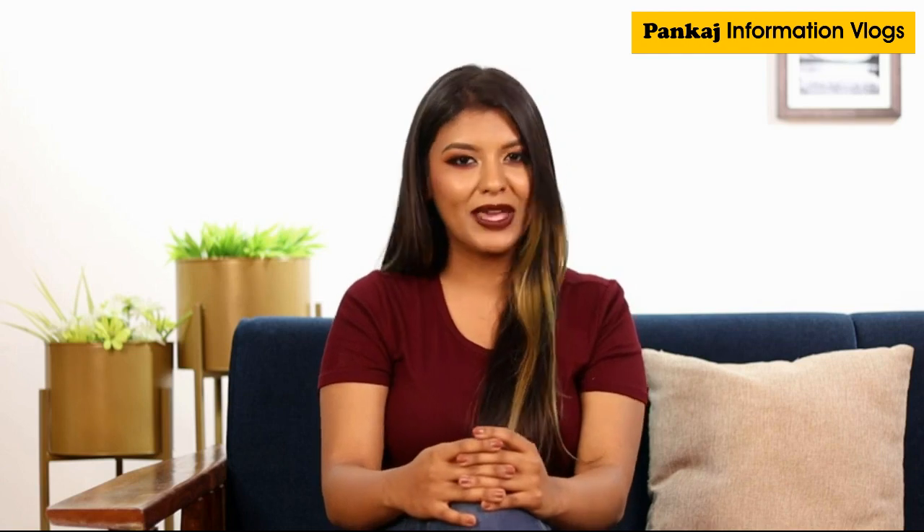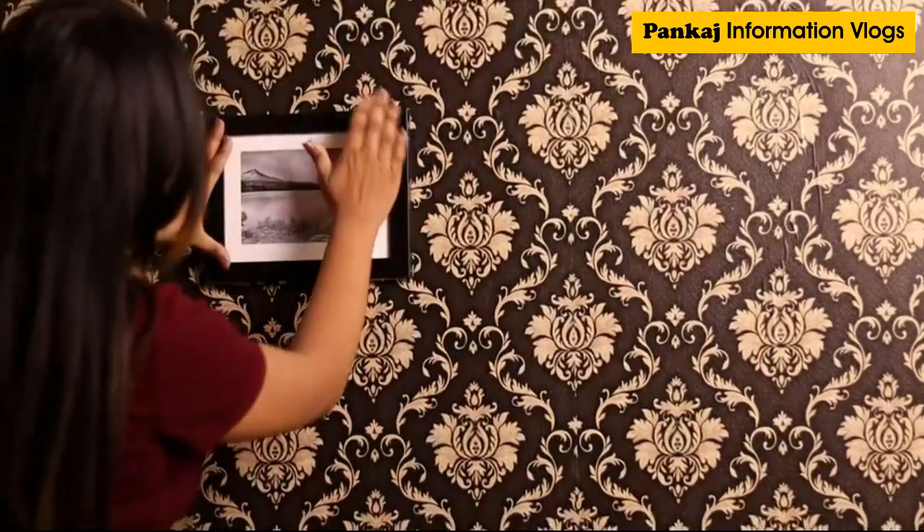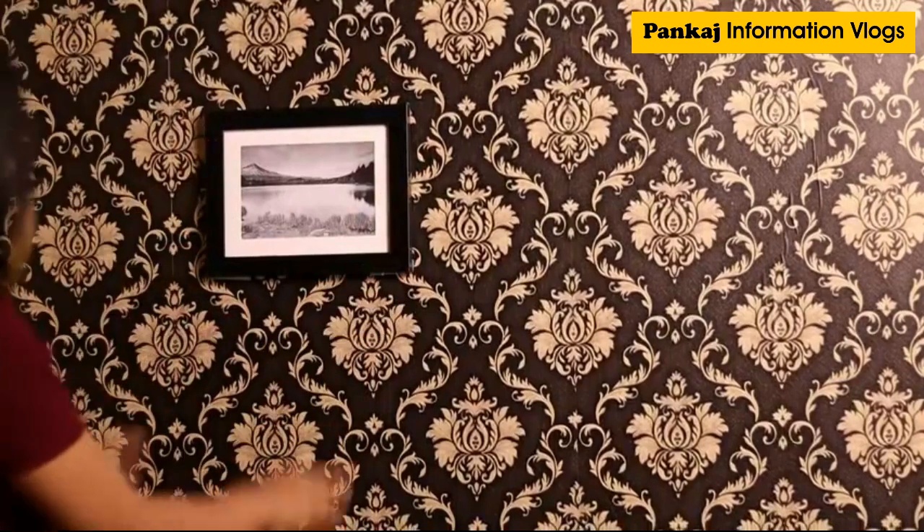Hi guys, I'm Deepti. Lately my wall has started looking really dull so I thought I'd give it a little makeover, and that's when I got this DIY wall sticker by Volpin. Let me show you. This decorative damask wallpaper is self-adhesive and measures 45 by 500 centimeters.